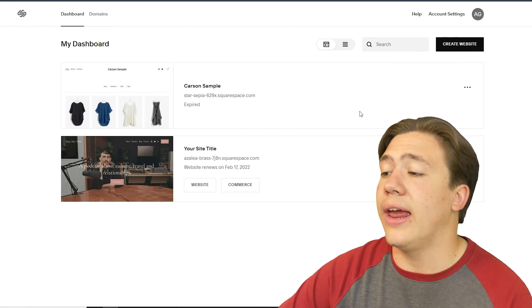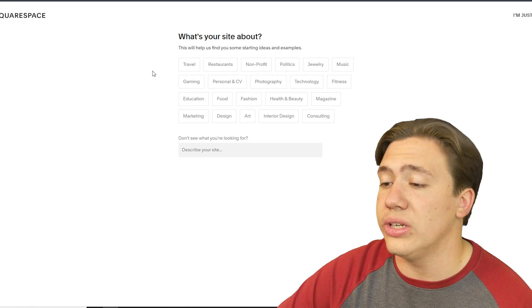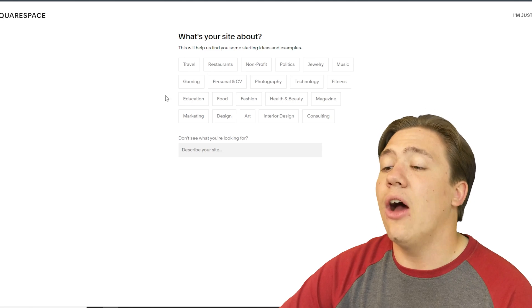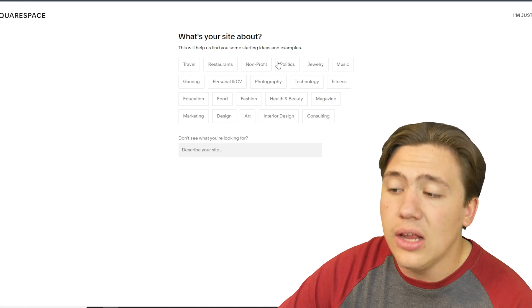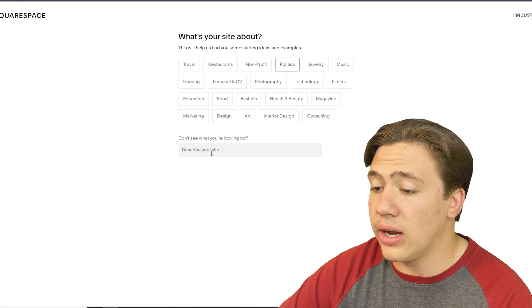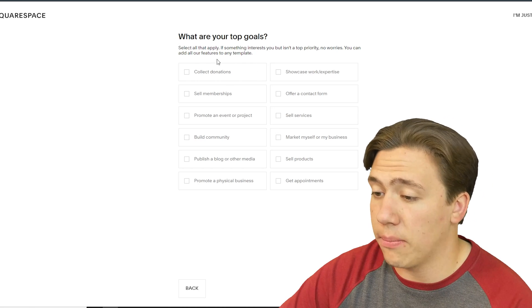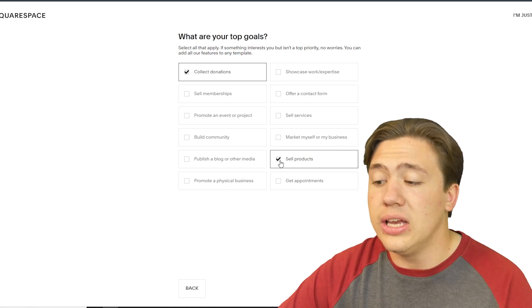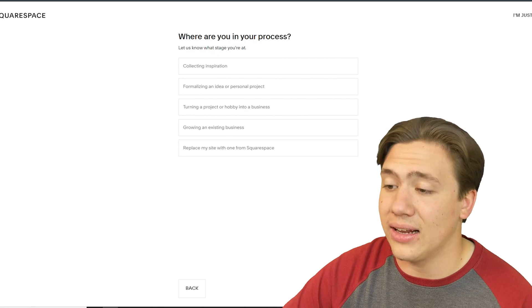Here I am on my Squarespace dashboard. Let's hit 'Create Website' and run through a simple how-to of creating your own website. First you pick what your website is about — for example, politics, non-profit, restaurant — then hit Next. It then asks what your top goals are, like collecting donations or selling products. You select all the goals you want and hit Next.